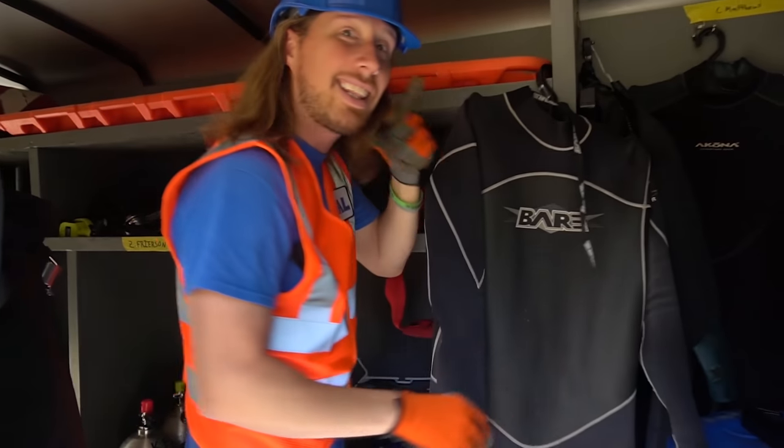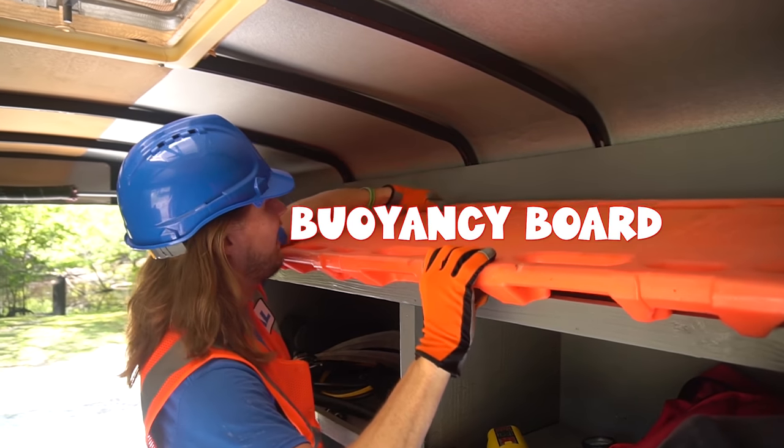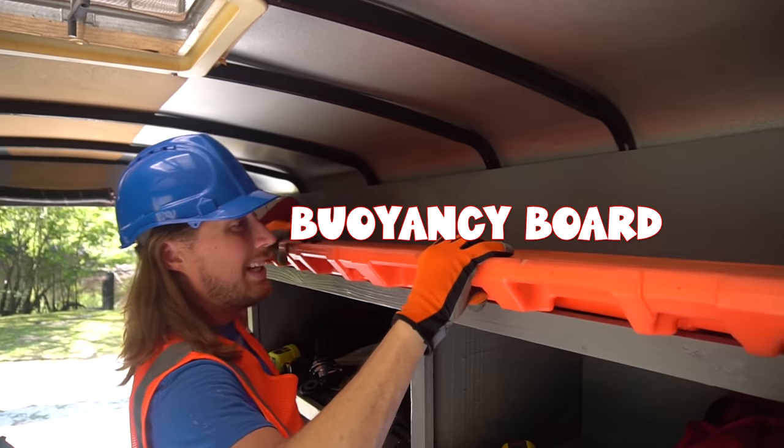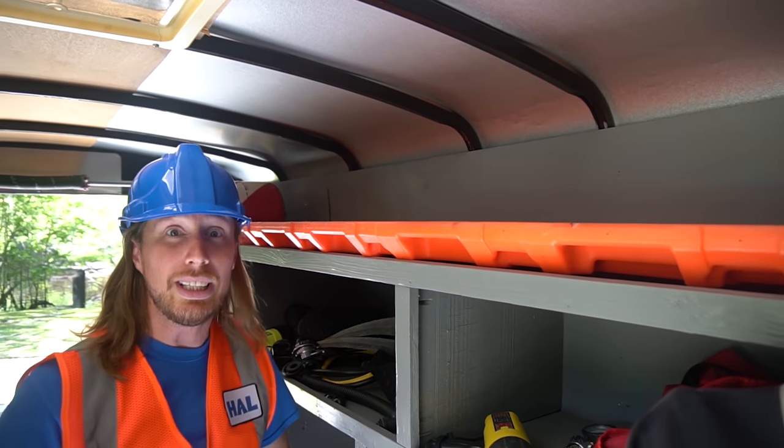See that back right there? This is called a buoyancy board. It's nice and bright orange. That's to help people float in the water if they need to be rescued.